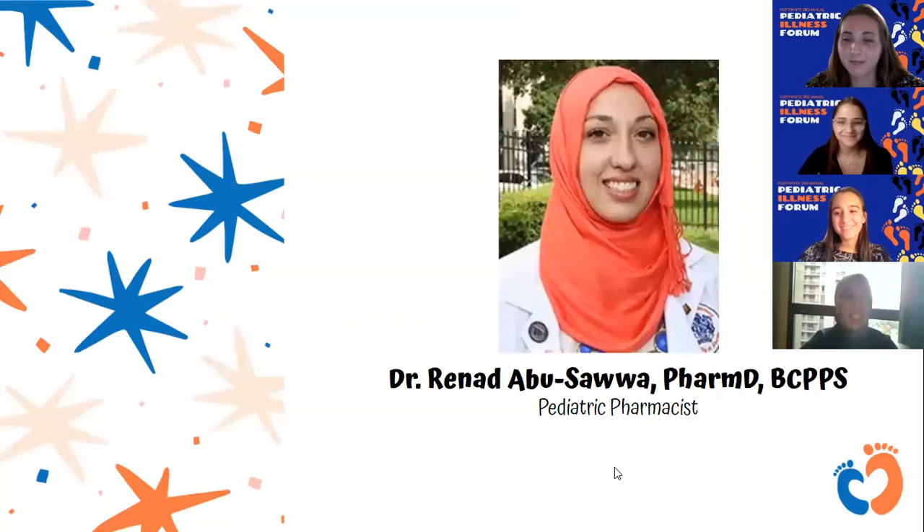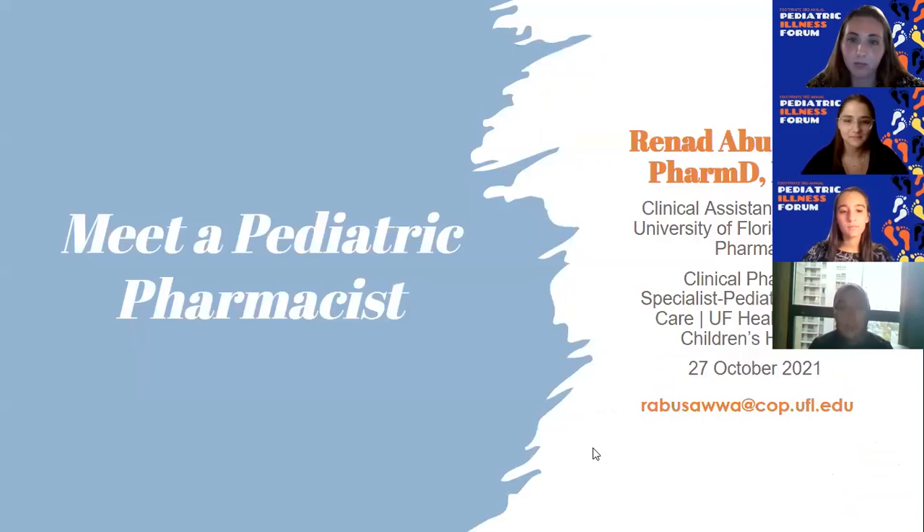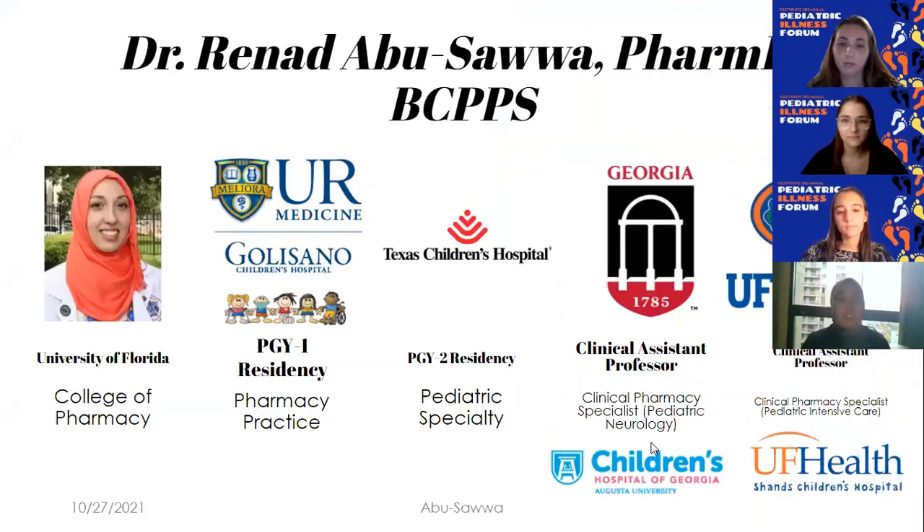Thank you, Madison, for the introduction. I am presenting from Chicago — I'm currently at a conference, so bear with me, but there's a lovely view of some of the Chicago skyline behind me. I'm Dr. Abusawa, a pharmacist at UF Health. I'd like to tell you a little bit about what I do as a pediatric pharmacist and then leave some time to answer questions. I'll tell you a little bit about my journey to give you an idea of what pharmacy entails and what it takes to become a pediatric pharmacist.